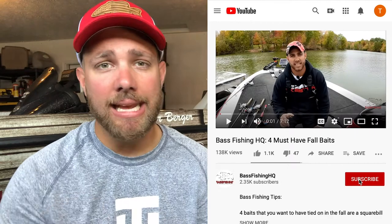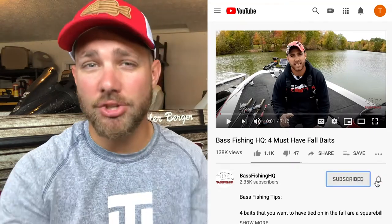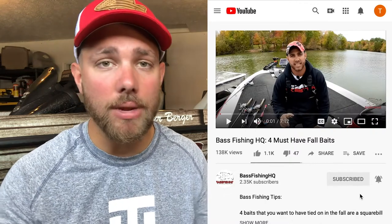Also guys, please go down, hit the subscribe button, and hit the notification bell so you can get these videos as soon as I publish them. Right now I'm posting about three videos a week and I want you guys to see all of them. So subscribe to the channel, hit that bell — I appreciate it.